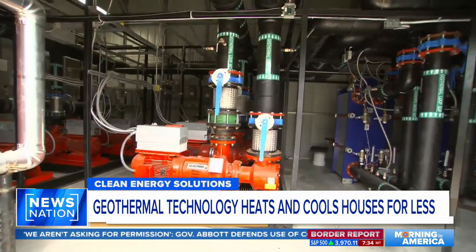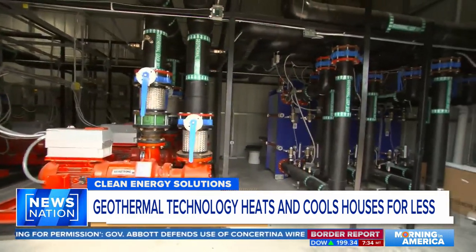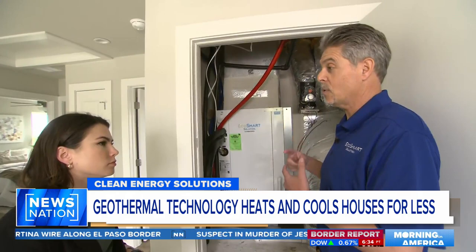Shirley's home is one of hundreds connected to a geothermal energy grid. Instead of an HVAC system, each home has a heat pump which pulls water from the ground to heat or cool your home. There's no air conditioner here in Texas — which is pretty crazy.